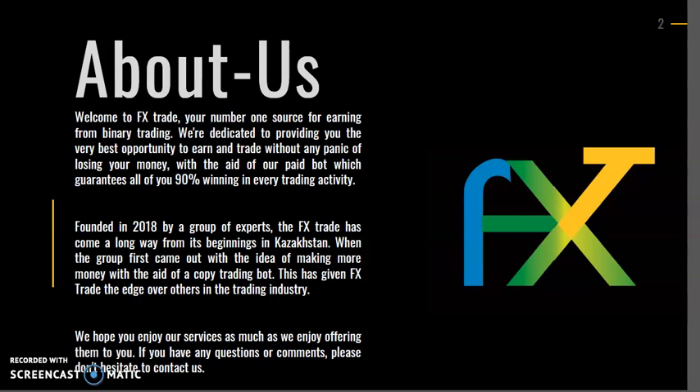Founded in 2018 by a group of experts, FXTrade has come a long way from its beginnings in Kazakhstan, when the group first came out with the idea of making more money with the aid of a copy trading bot. This has given FXTrade the edge over others in the trading industry.